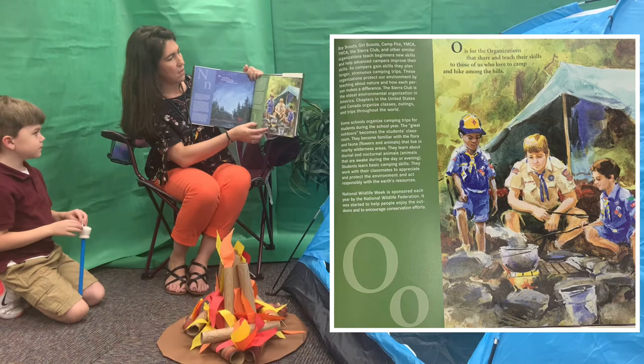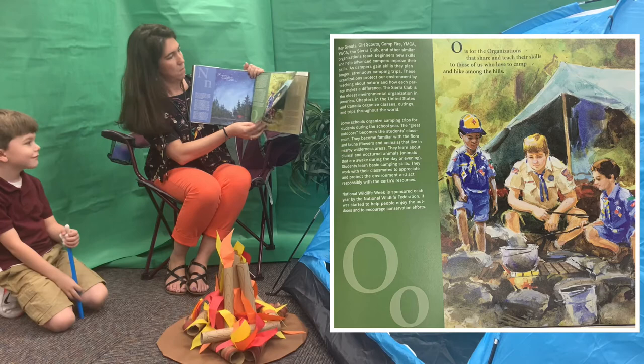O. O is for the organizations that share and teach their skills to those of us who love to camp and hike among the hills.